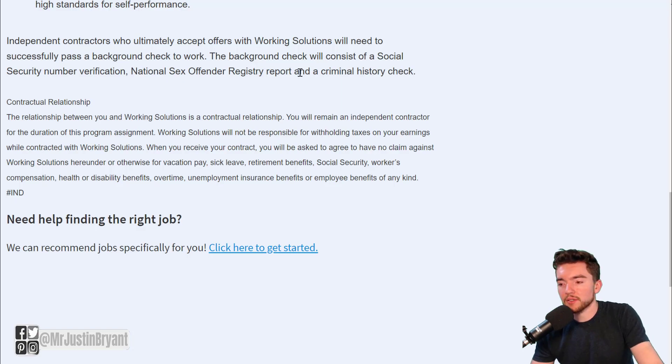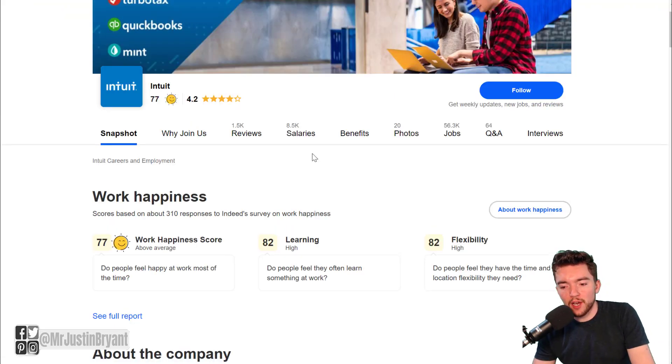Again, they pay around $17 or so per hour and you're helping people with the tax software by Intuit called TurboTax. If you want to look more into these companies, Working Solutions has a 3.6 out of 5 star rating — that's the company where you're actually applying for these jobs. Intuit has a 4.2 out of 5 star rating. Even though you're not technically getting the job through them, you will be helping people with their software. They have thousands of openings, so you don't have to worry about competing with other viewers just to get one spot.